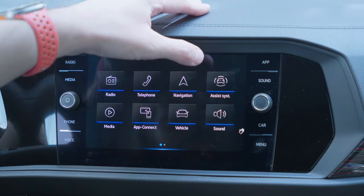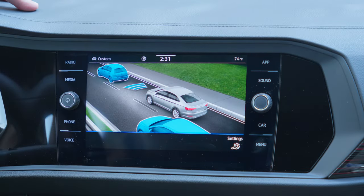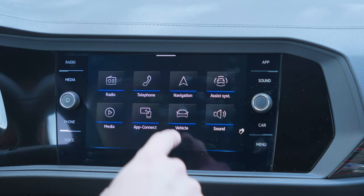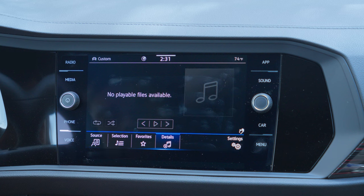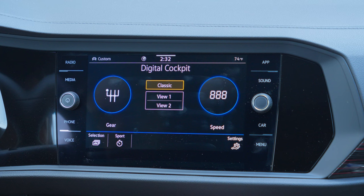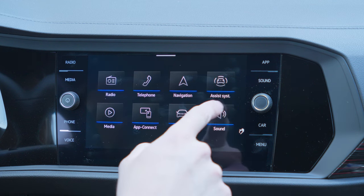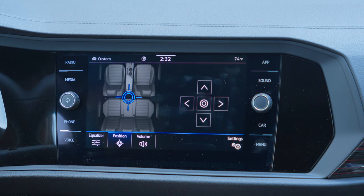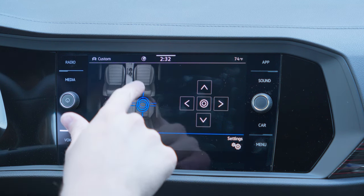The 8-inch infotainment system has all the standard Volkswagen features. It's the previous-generation MIB system — not the most up-to-date, but it still works great and looks good. It has radio, Bluetooth, Apple CarPlay, Android Auto, on-screen climate controls, and a Wi-Fi hotspot. The backup camera is quite low quality, which is something they hopefully fix in the next generation.